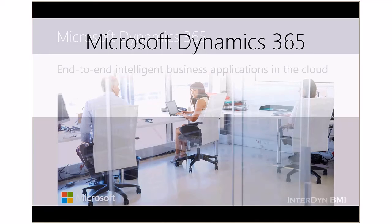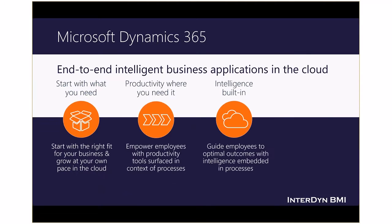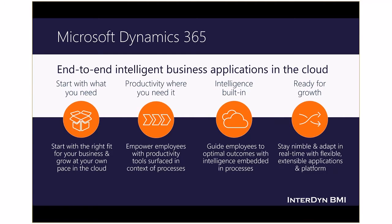InterDyne BMI can help you with a reliable, integrated business system from Microsoft. Microsoft Dynamics 365 provides accounting, reporting, and seamless integration to Office 365. Dynamics 365 for Financials provides you and your staff familiar, trusted tools like Outlook and Excel integrated with accounting to help you grow your business.